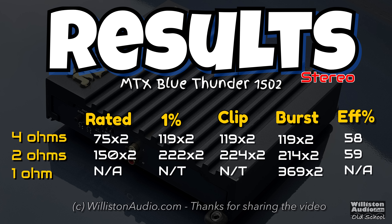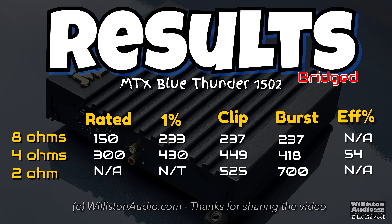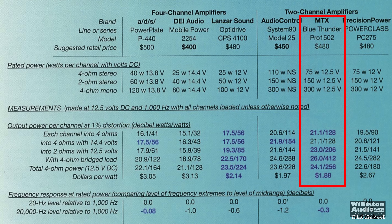Here are all the results. At 4 ohms, 2 ohms, and 1 ohm in stereo mode, it did more than rated power and actually hit over 750 watts in 1-ohm burst mode. Bridged at 8 ohms, 4 ohms, and 2 ohms it also did more than rated power, including up to 700 watts at 2 ohms in burst mode. Compared to the Car Audio and Electronics magazine test, they got 128 by 2 at 4 ohms, 206 by 2 at 2 ohms, and 412 bridged — so very close.